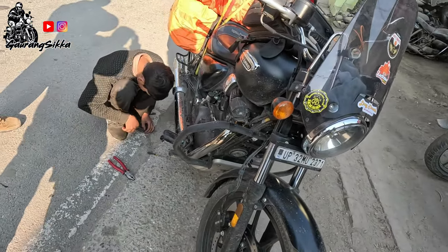We are close to the current track, about 6 km away. And here we have finally found a bike shop, so we will get the footrest fixed here.